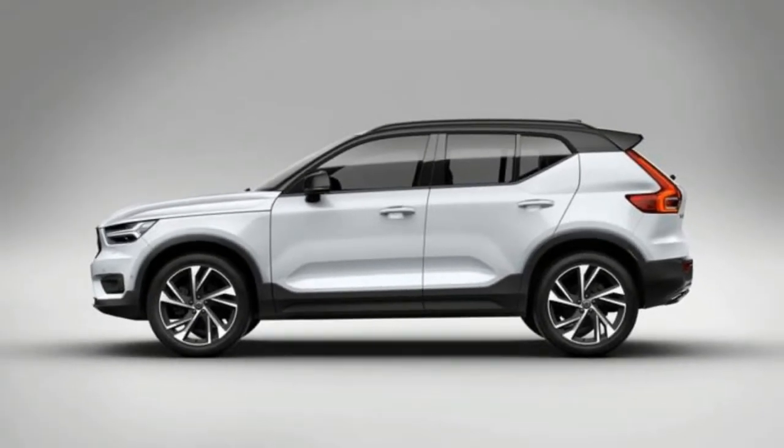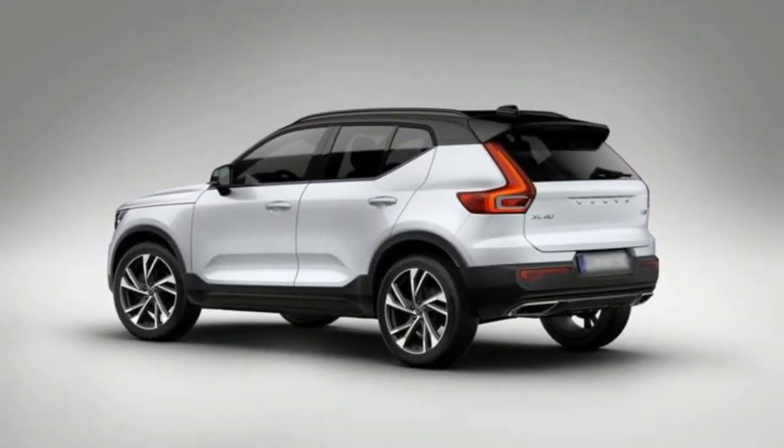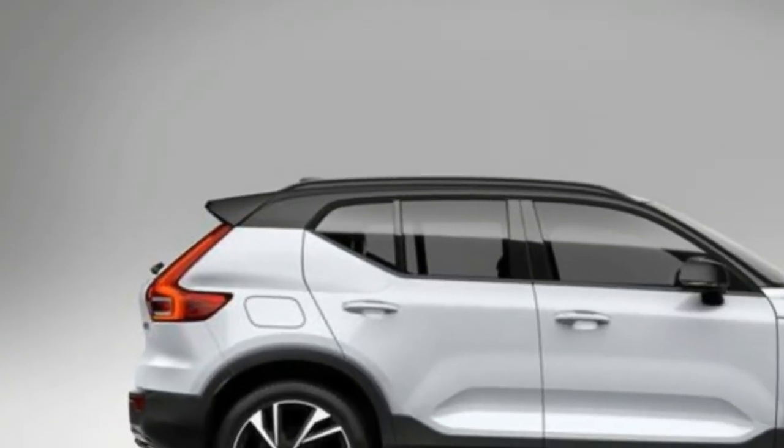The XC40's optional equipment includes Volvo's semi-autonomous Pilot Assist system, which can steer, accelerate, and brake the vehicle in certain settings, a 360-degree camera to help drivers maneuver in and out of tight parking spaces, and a system that aids the vehicle into a parking spot.